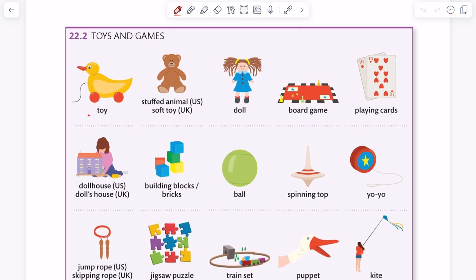Let's check the next page: toys and games. Toy. Stuffed — pay attention to the letters E and D — it's pronounced 'stuffed animal.' Soft toy. Doll. Board game. Playing cards. Doll house — or we can say doll's house. That's the difference between British English and American English.